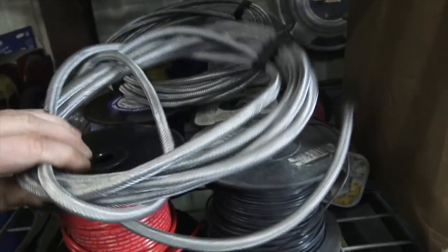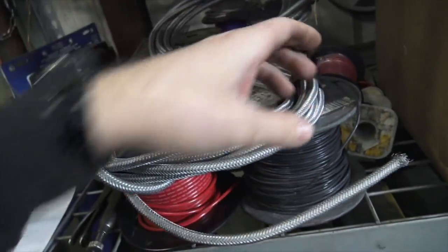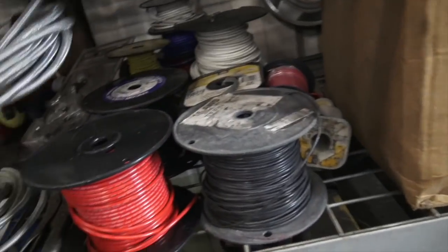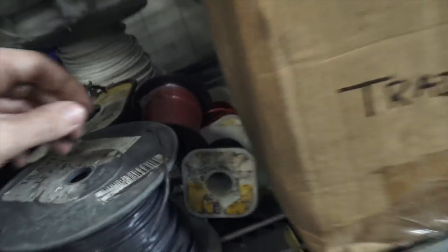We've got this stuff — this is probably about 16-gauge wire in a stainless steel sheath. I don't know what I'll use that for, but I want to save it because I'm sure that was pretty expensive. Got all sorts of random wire, some trailer wire which you'd use to run trailer lights. It comes all nicely bundled together.